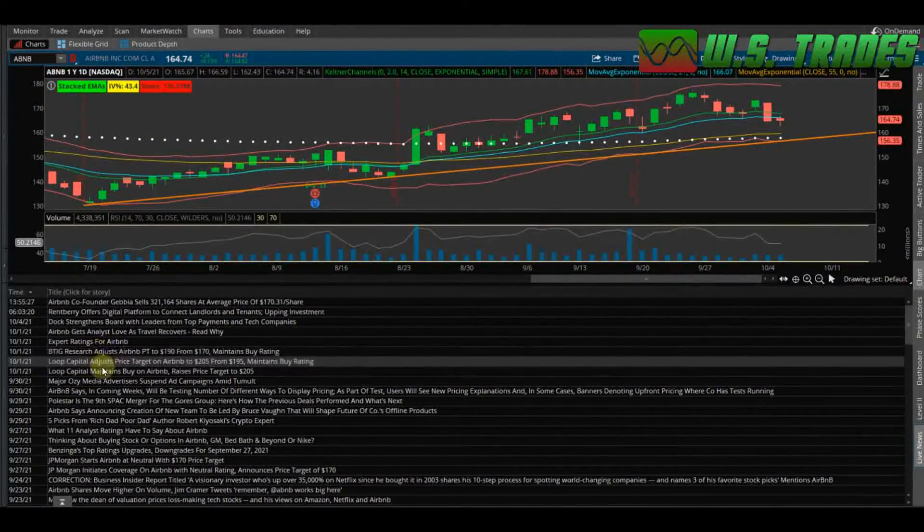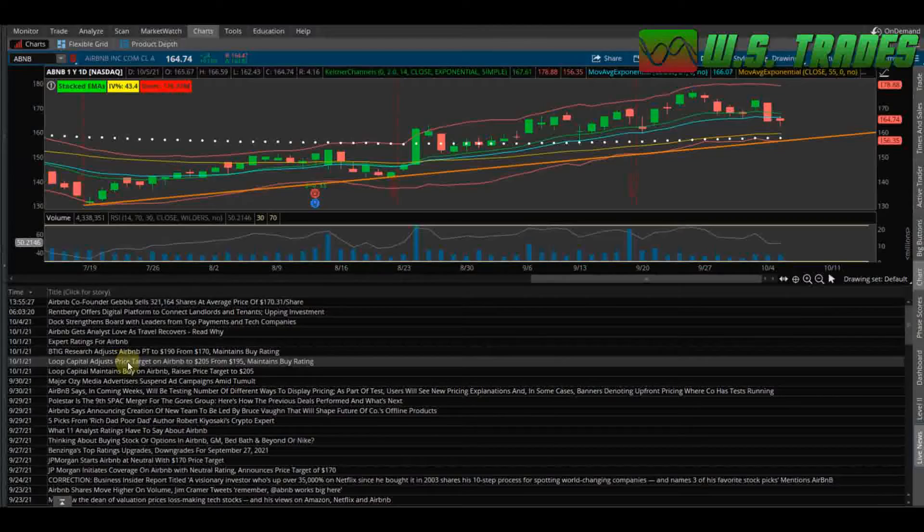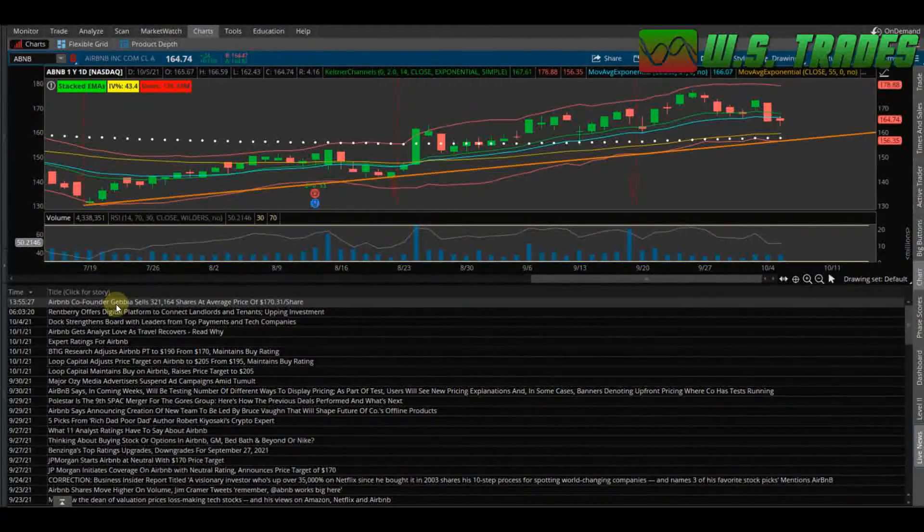In the news, as of the first of the month, you had BTIG Research adjust their price target to $190 from $170, maintaining a buy rating. Loop Capital did the same, adjusting their price target to $205 from $195, also maintaining a buy rating. All analysts are saying this thing is definitely still a buy with even higher price targets. The only slightly negative thing is that one of the co-founders sold 321,000 shares at an average price of $170.